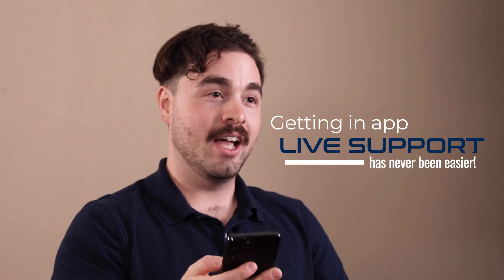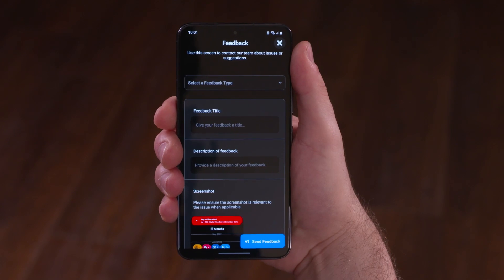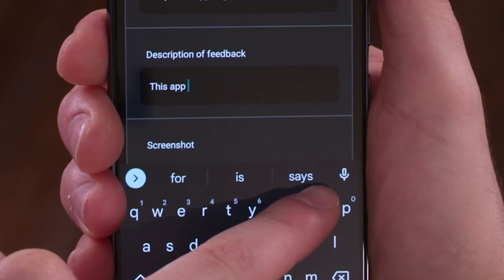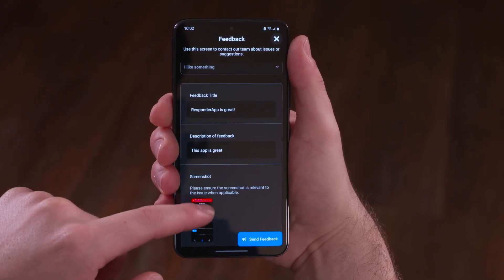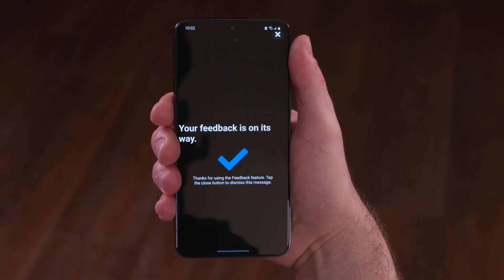Getting in-app live support has never been easier. Just tap the feedback icon and you'll be taken to a screen where you can add a title and a description of your feedback. Responder will automatically include a screenshot. So whether you're having trouble with a job assignment or simply have a suggestion on how we can improve the app, just tap send and your feedback is on the way.